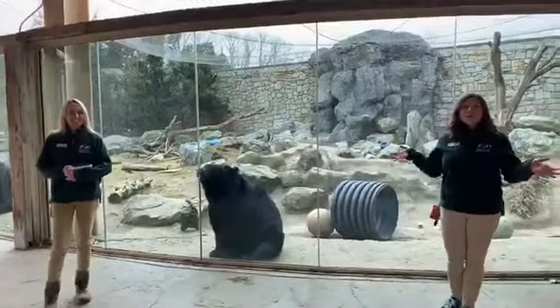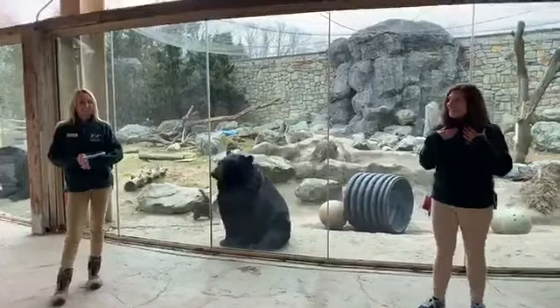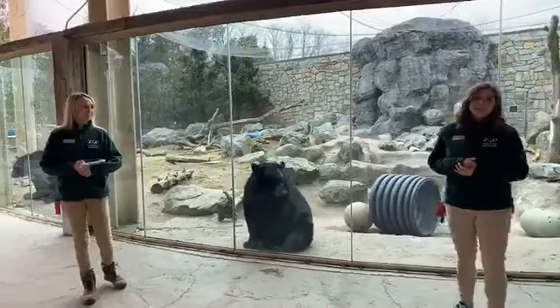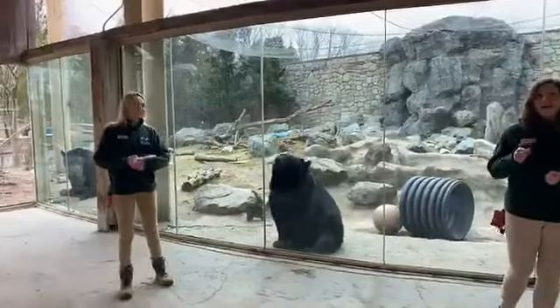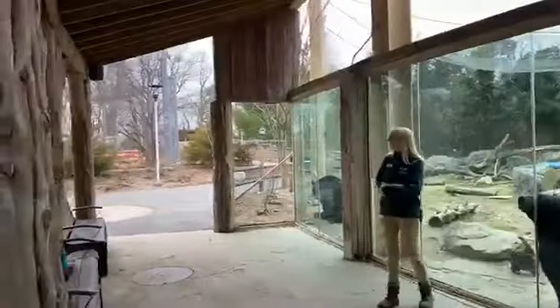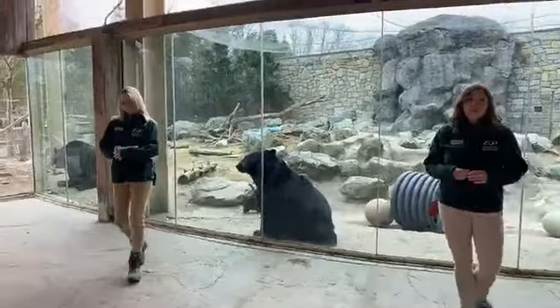Hi everyone and welcome to today's live Zoo to You. I'm Katie and I'm Jen and we are educators here at Stone Zoo. Today we are so excited to be teaching you all about our black bears Smokey and Bubba. We also want to add you might hear some special commentary from our guests the flamingos, so just be mindful you might hear them in the background while we're speaking.